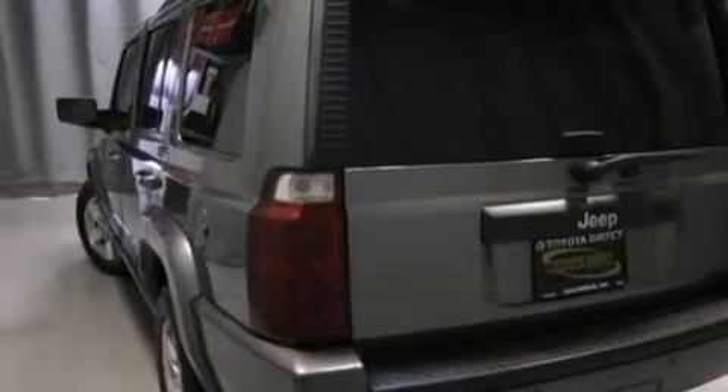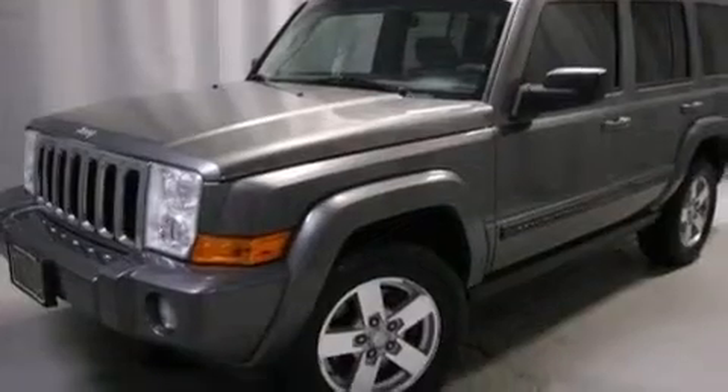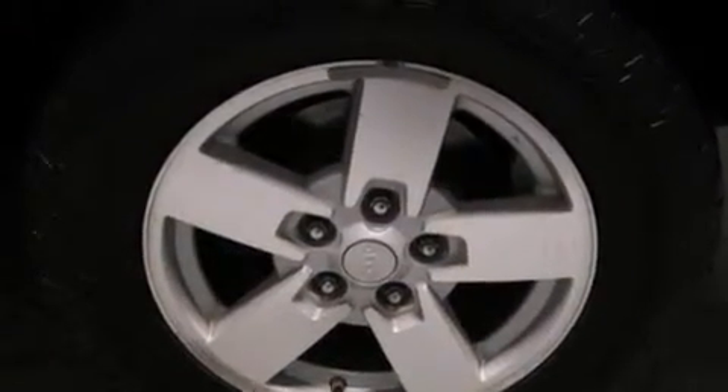Its top features include 100% commercial free Sirius satellite radio, traction control and stability control systems, aluminum wheels and a tire pressure monitoring system.